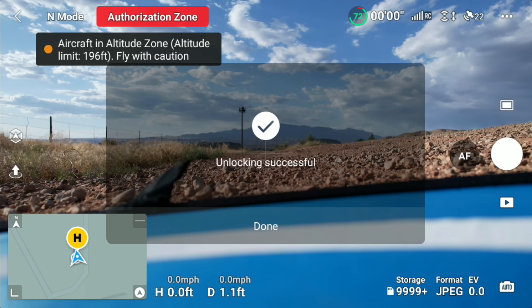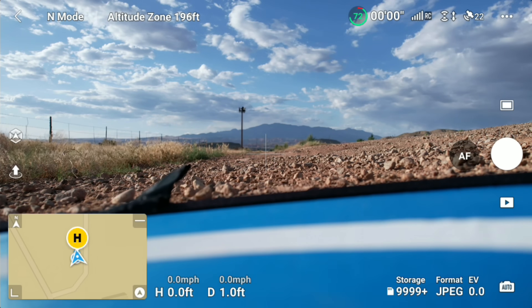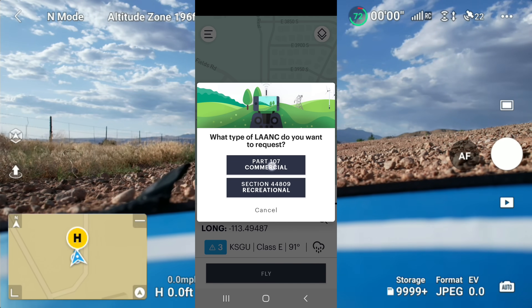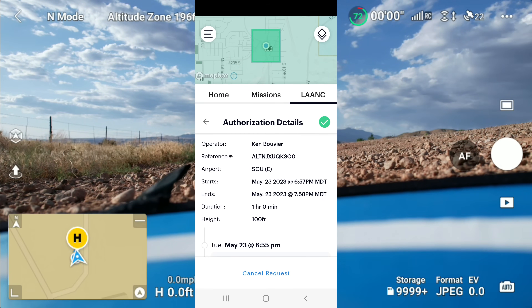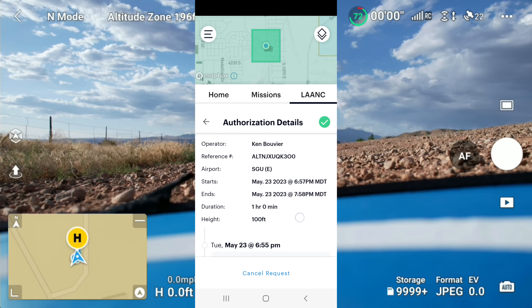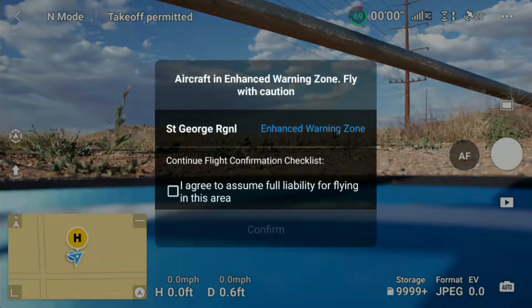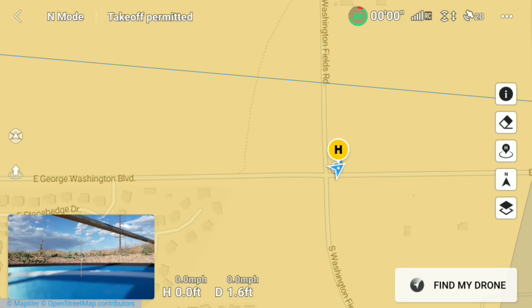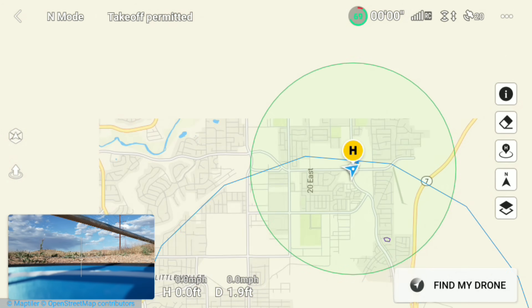The questions ask: are you qualified, do you assume liability, and do you agree to upload DJI device hardware information so they can confirm your drone? Select all three, press confirm, and you're ready to go. Overlapping zones can get confusing — the app now says I'm in an altitude zone limiting my flight to 196 feet, but I'm in a 100-foot grid per the FAA and only have authorization up to 100 feet. This is a perfect example of where you need to be aware that geo zones and FAA authorization zones can be different. The FAA is the authority in the U.S.